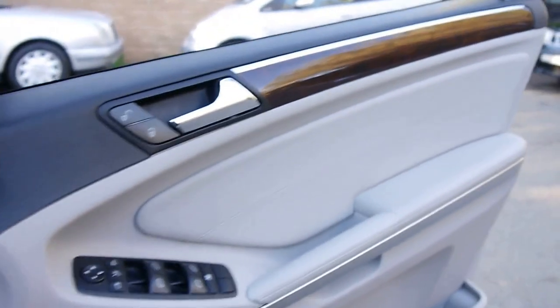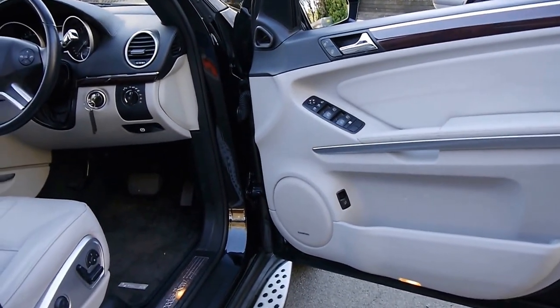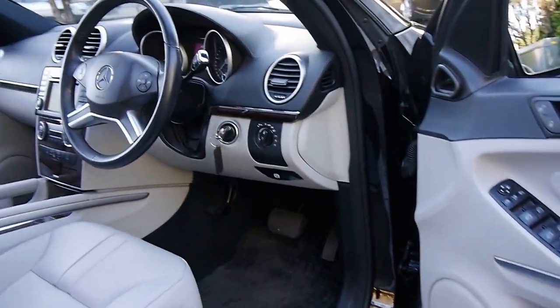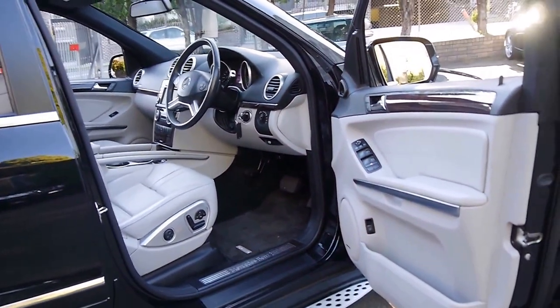We've been looking for what we think is great value — economical and going to hold its value moving forward. We think a fully optioned diesel Mercedes-Benz ML series is the car to buy. Thank you so much for watching and we look forward to hearing from you.